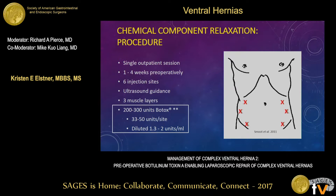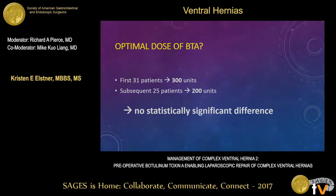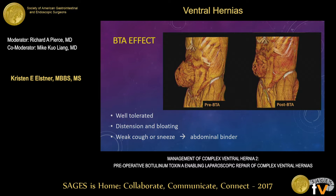When we started this program, we were initially using 300 units of botulinum toxin — Botox specifically, or an equivalent amount of Dysport. However, in an attempt to clarify the optimal dose, we've started reducing our doses down to 200 units total, and we've been able to show no statistically significant difference in the gains achieved using 200 units compared with 300 units. The injections are generally very well tolerated. Most patients complain of a feeling of distention or bloating, and some complain of a weak cough or sneeze. In cases where these symptoms cause concern, we can use an abdominal binder with some effect.